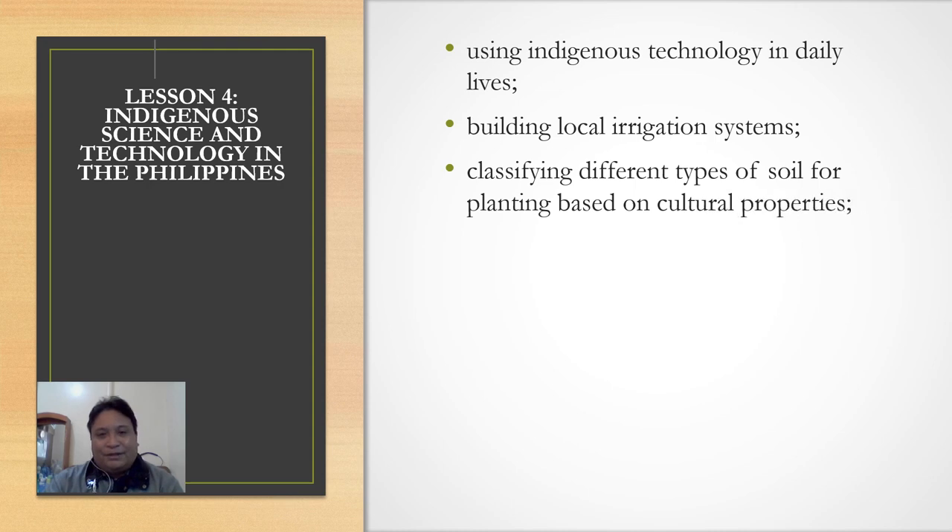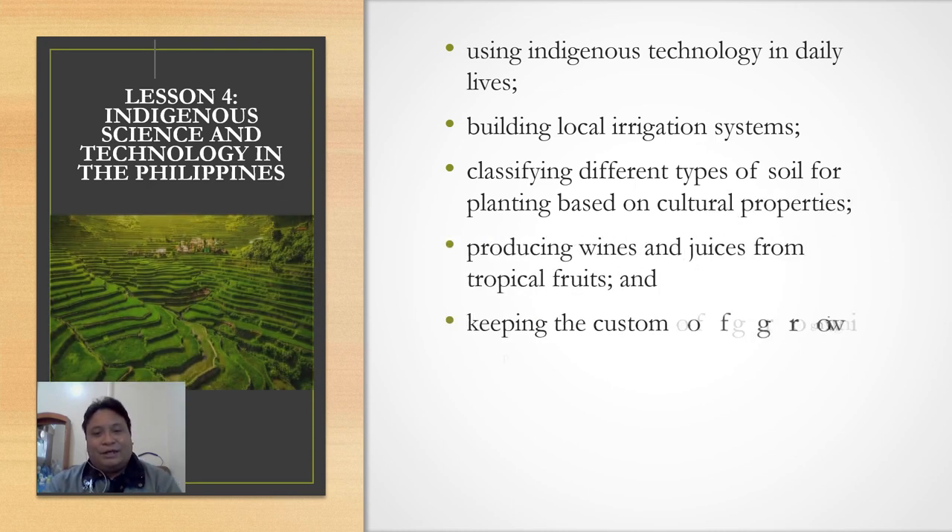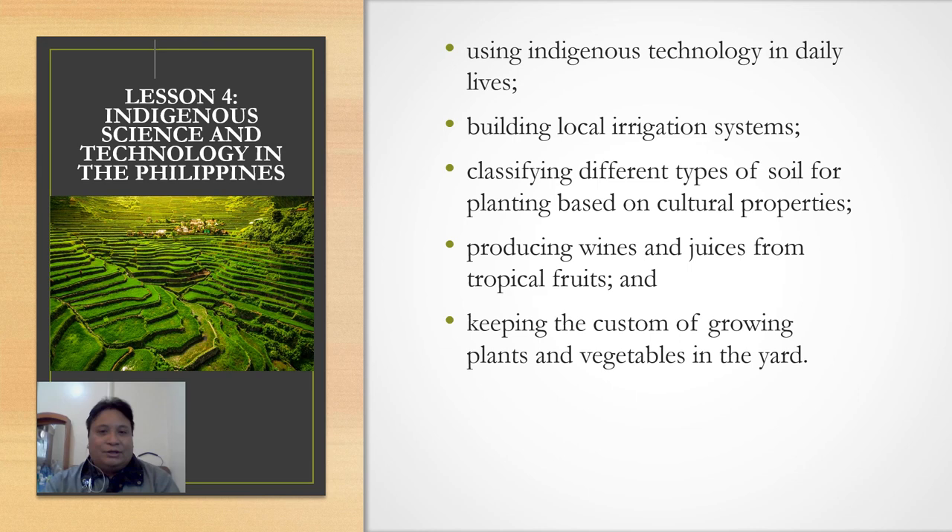Another area is using indigenous technology in daily lives: building local irrigation systems, classifying different types of soil for planting based on cultural properties, producing wines and juices from tropical fruits, and keeping the custom of growing plants and vegetables in the yard. A great example here is the Banawe Rice Terraces — it is a man-made structure.